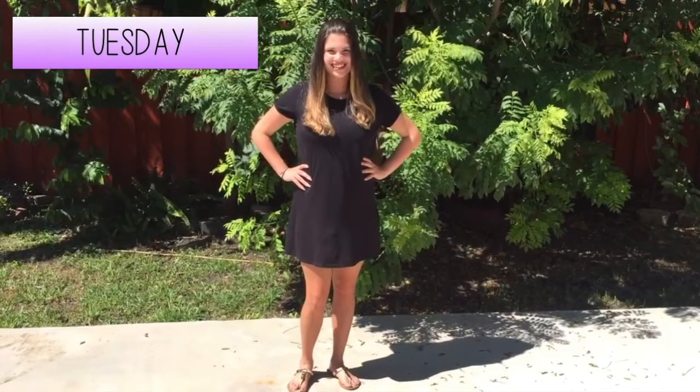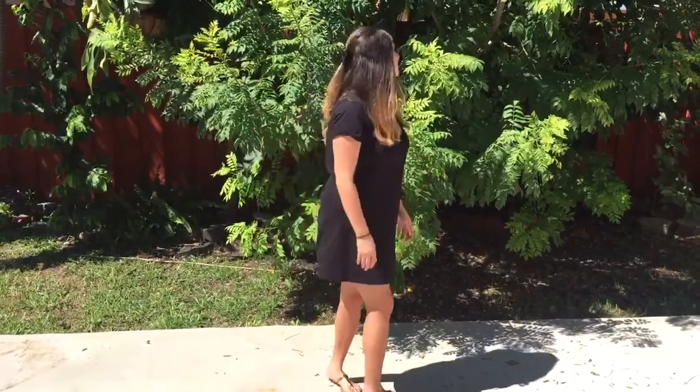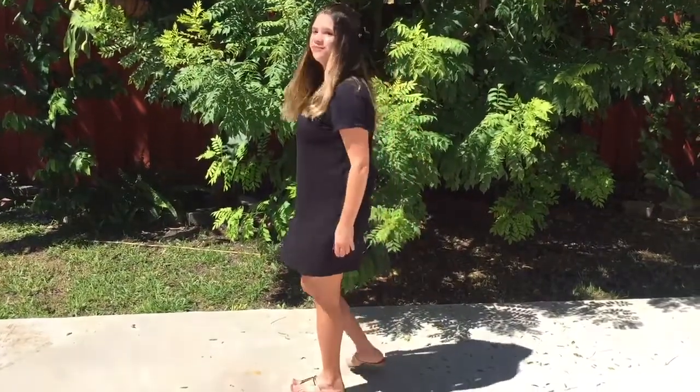For Tuesday, I am wearing a dress t-shirt, which is also from 421.